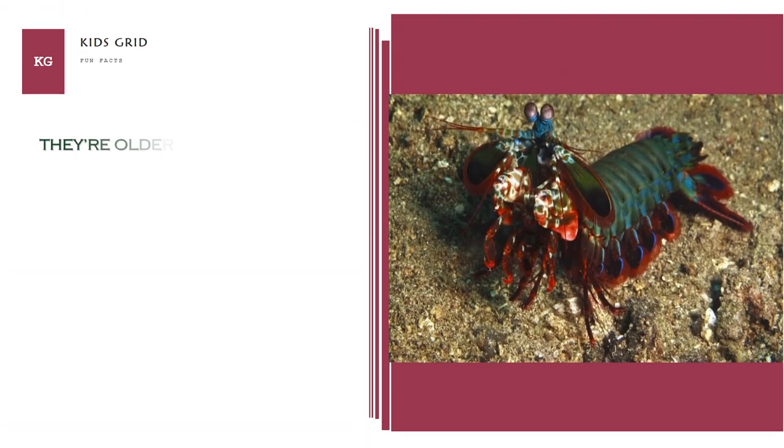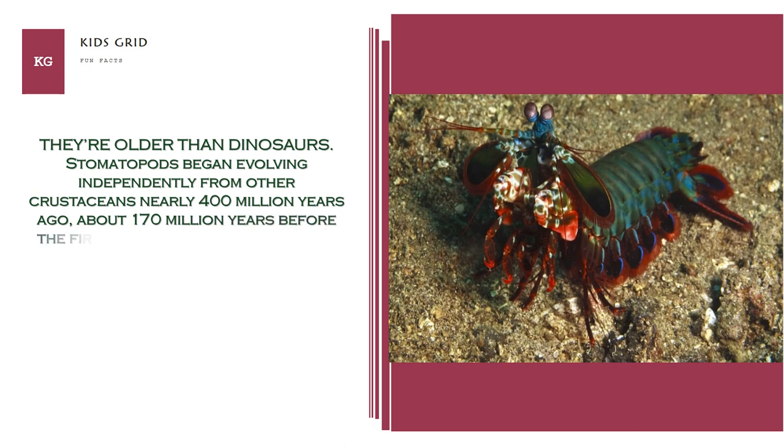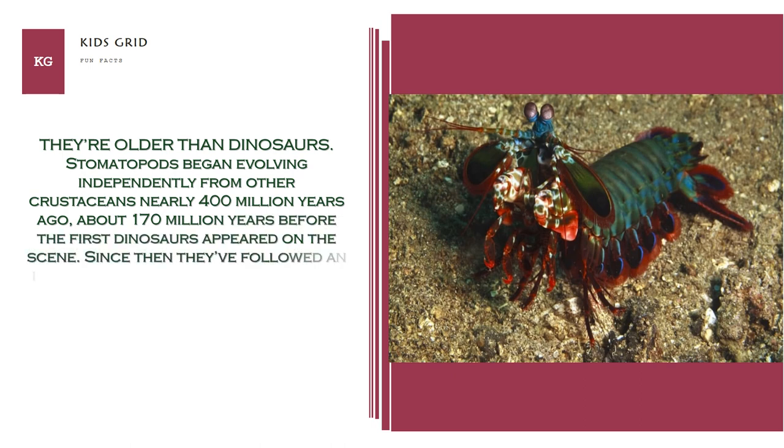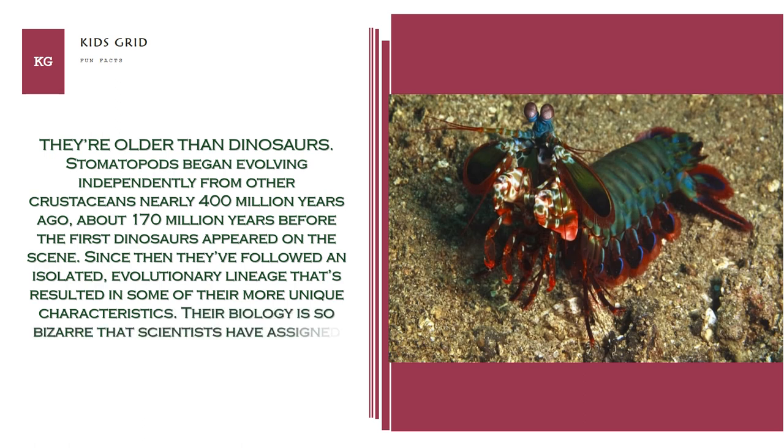They're older than dinosaurs. Stomatopods began evolving independently from other crustaceans nearly 400 million years ago, about 170 million years before the first dinosaurs appeared on the scene. Since then they've followed an isolated evolutionary lineage that's resulted in some of their more unique characteristics. Their biology is so bizarre that scientists have assigned them the nickname "shrimp from Mars."